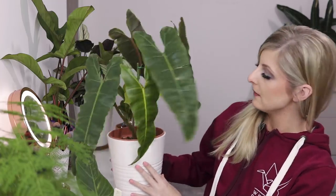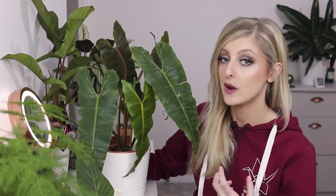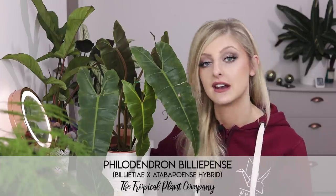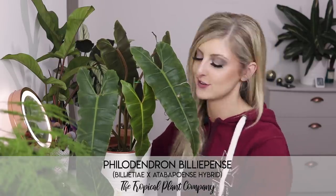So the last two plants — I've actually brought an old plant back from my last plant haul to give you some perspective. If you remember, I featured a plant that myself and Ben from Tropical Plant Company weren't 100% sure what it was. We've since spoken to Enid from NSA Tropicals and, with the help of a couple of people, we've decided what it is. What we actually think it is, is a hybrid of Atabapoense and Philodendron Billetiai — a few people's professional opinion, so that's what we're going with. I like to call it Billy Pensy — that's my name for it.